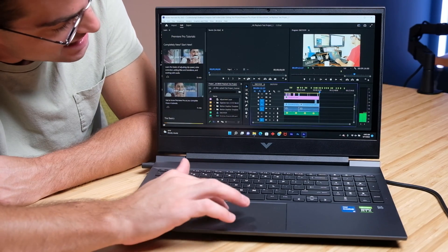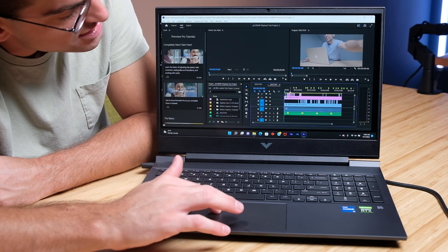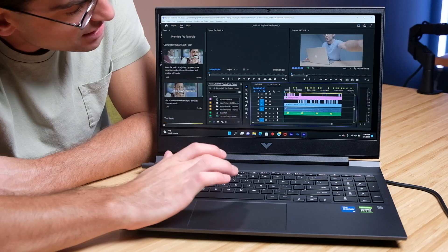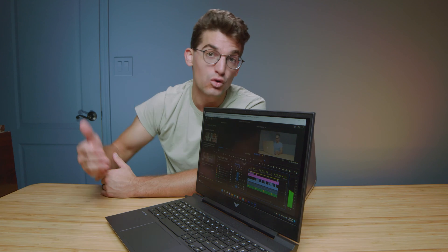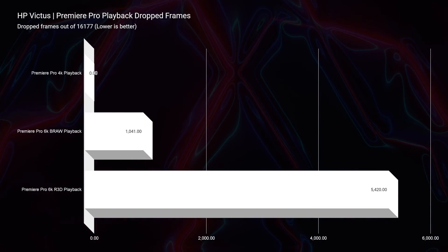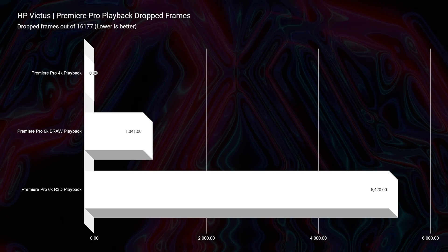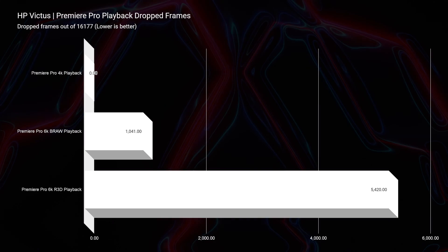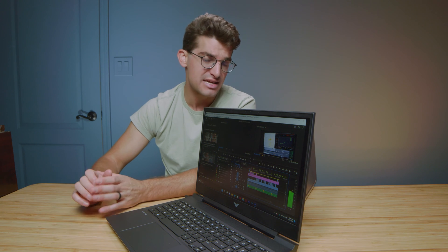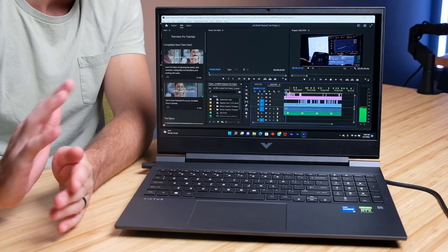As we move into 6K B-RAW, we're going to jump over to this project with the 6K B-RAW footage. We'll go ahead and click play on the timeline, and as you can see, it starts to drop some frames. At full quality, it's going to drop about 1,041 frames out of the 16,177 in the project. So it's going to have some drop frames, and you might have a little bit of jumpiness, but it is definitely usable footage at full quality without an issue.